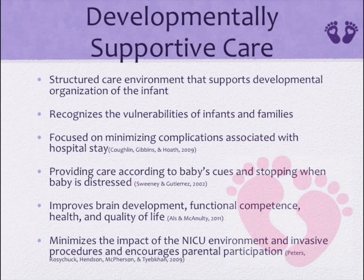So, what is developmentally supportive care? The goal of developmentally supportive care is to provide a structured care environment which supports, encourages, and guides the developmental organization of the premature or critically ill infant. It recognizes the physical, psychological, and emotional vulnerabilities of premature infants and their families, and is focused on minimizing potential short- and long-term complications associated with the hospital experience.